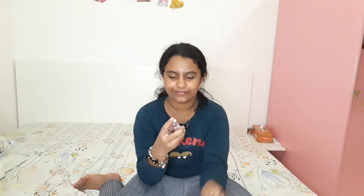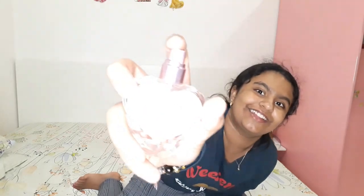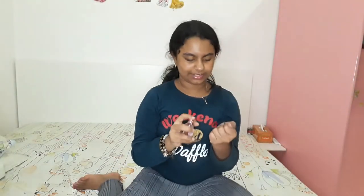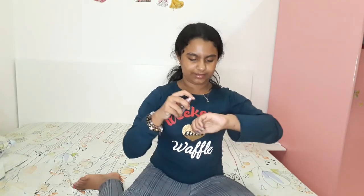This little one is from Mitra as well. What I do is spray once and apply it on my hair.